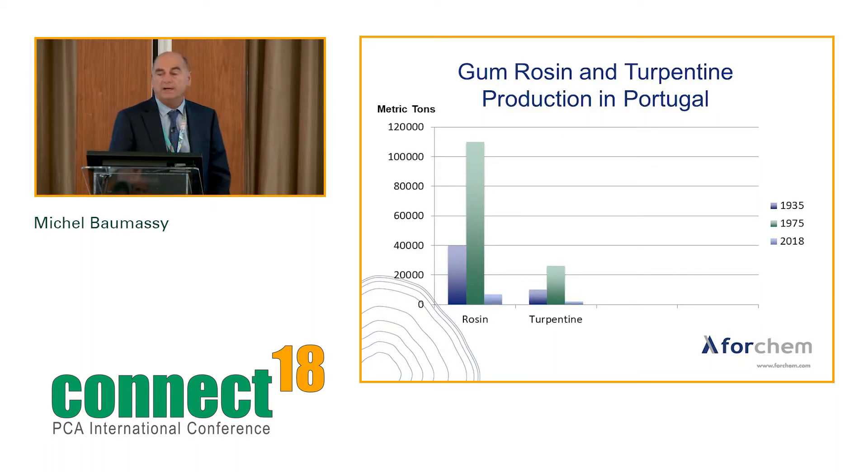From the first plant at the beginning of the 20th century, production in Portugal grew slowly, finally reaching 40,000 tons of rosin in 1935. Then Portuguese producers improved quality and production started increasing steadily, reaching a peak of more than 100,000 tons around 1975 for three years. After that came a sharp decline due to labor costs and competition from China. At the peak, Portugal was also producing around 25,000 tons of gum-turpentine. Nowadays, around 9,000 to 10,000 tons of gum are collected in Portugal.